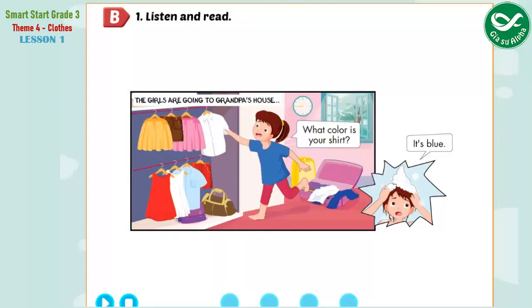B. 1. Listen and read. The girls are going to Grandpa's house.